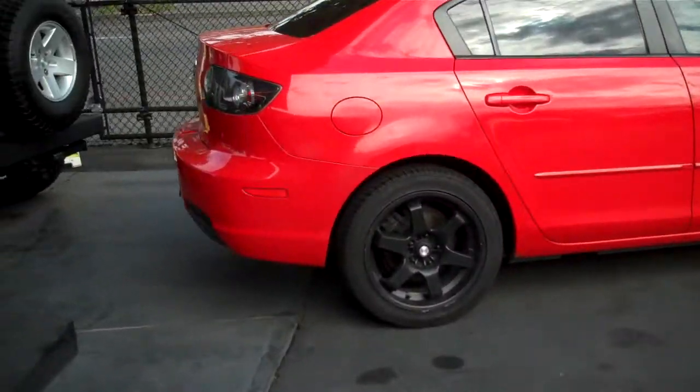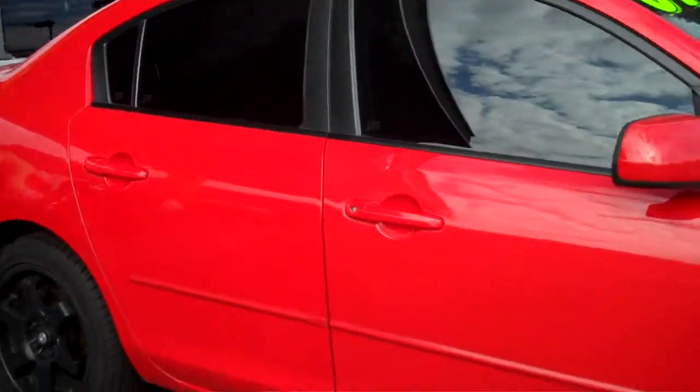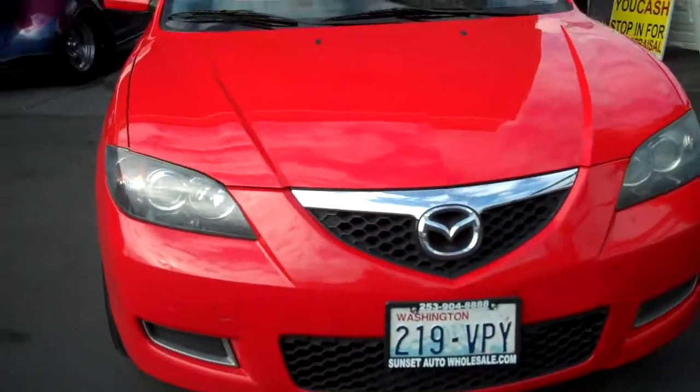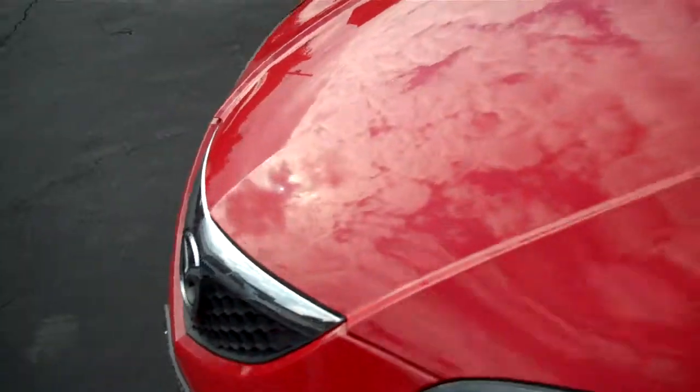Alright, here it is right now. A nice red color with the black rims — definitely very clean looking. This is actually a sport trim package, the four-door, and it is a four-cylinder. The tires are in good shape, rims in great shape.